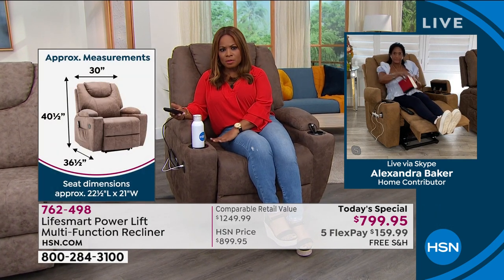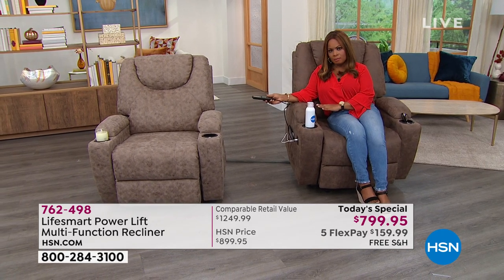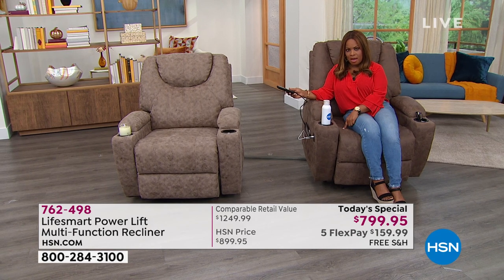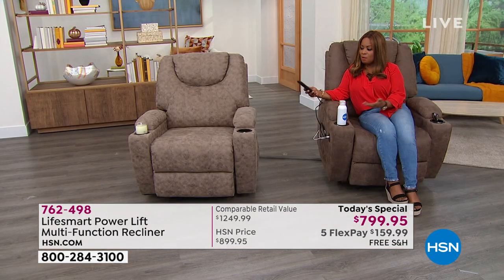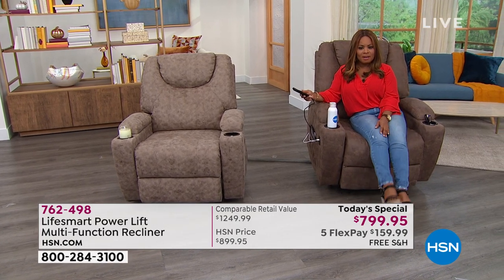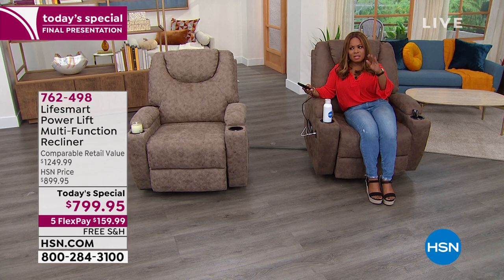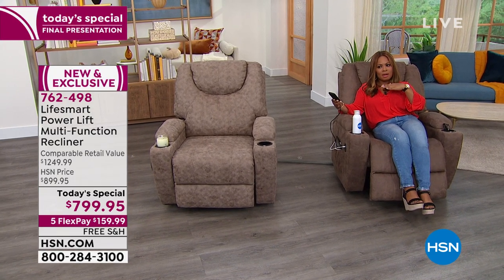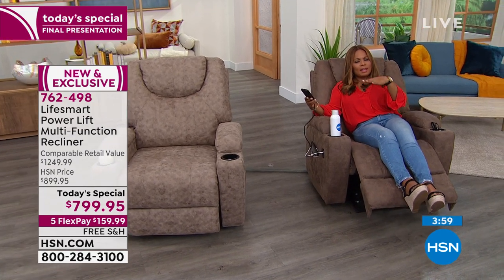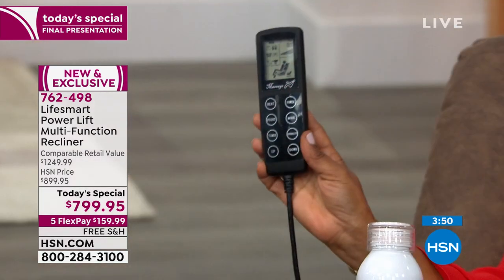I'm in the tan. I don't know if we can show the tan and the light brown next to each other so you can see these are the only two choices available. About a dozen remaining in the tan, and about two dozen remaining in the light brown — so final airing. I'm 5'2" and most of the time my feet can't touch the ground. This is so smooth and fluid — it's the smoothest, softest glide. It's not herky-jerky or jarring; it just glides so smoothly. Just with the press of a button — this is amazing for the price. I'm not surprised this is almost completely sold out.